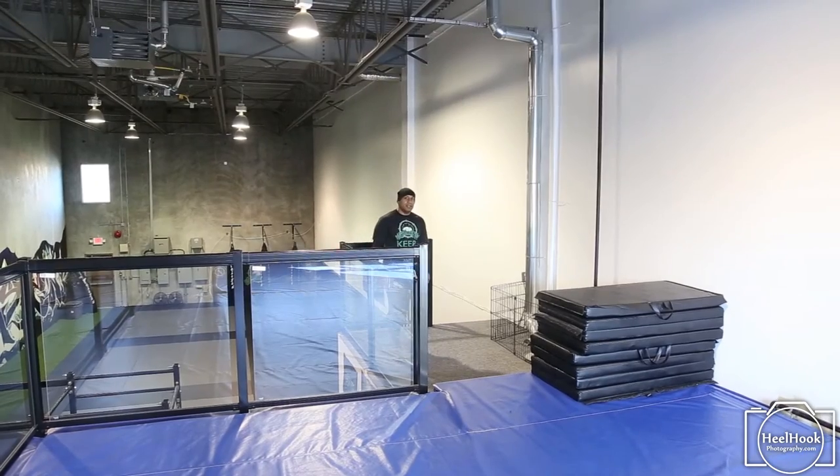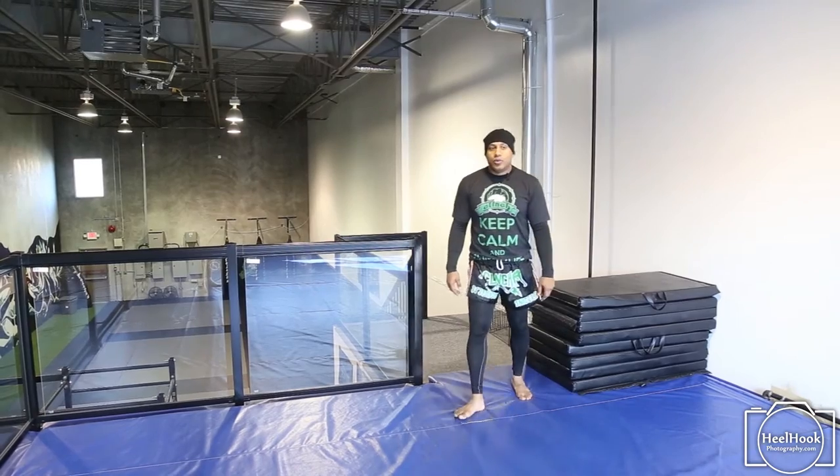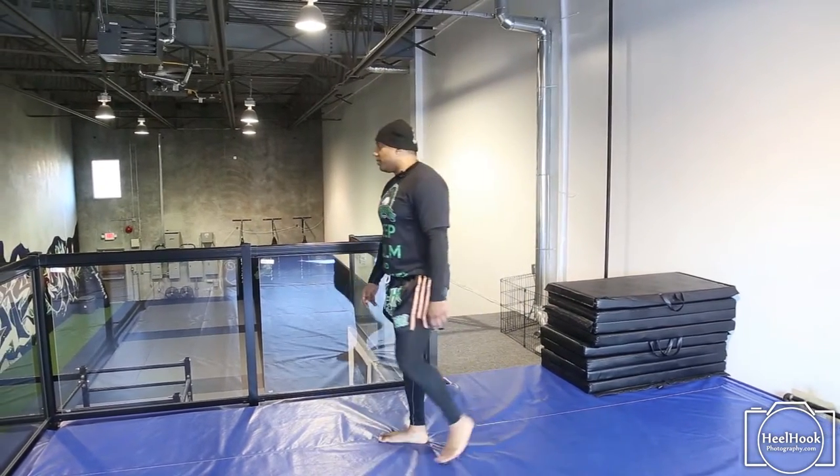Up here we have the mezzanine area. Sometimes the students come a little bit early — they come upstairs to stretch, and we also focus on training the little students up here as well.